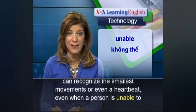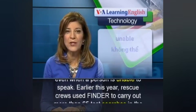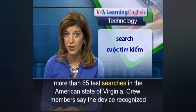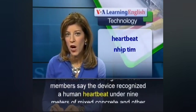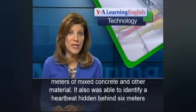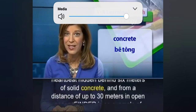The device can recognize the rational movement of a person. It is designed to help first responders locate survivors. They also say the device can detect a human heartbeat through several meters of solid concrete.